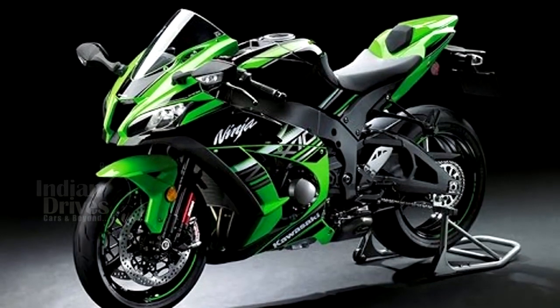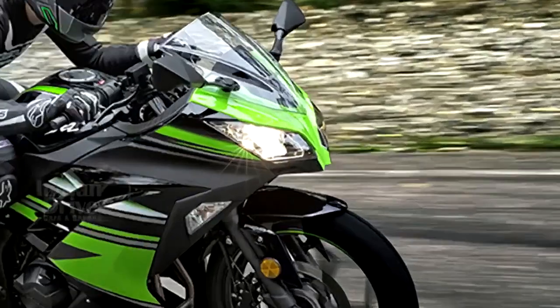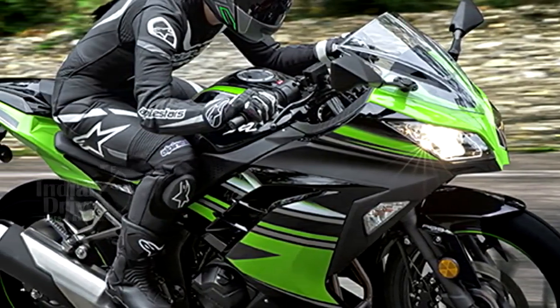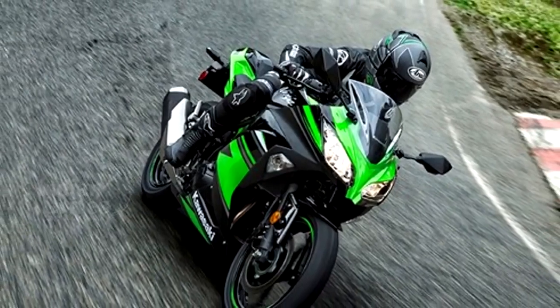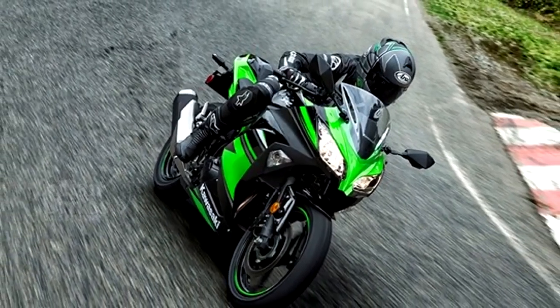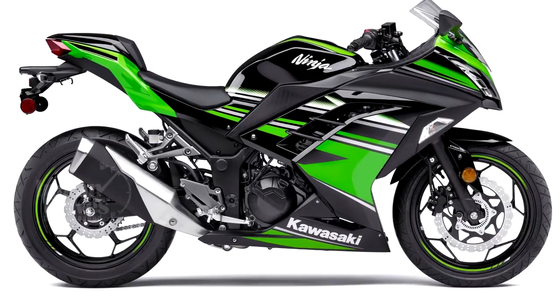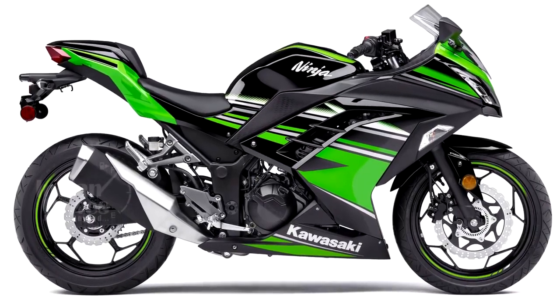The Kawasaki Ninja 300 KRT Edition is mechanically no different from the standard Kawasaki Ninja 300. It's powered by a 296 cc liquid-cooled parallel twin engine that delivers 39 PS at 11,000 RPM and 27 Nm of torque at 10,000 RPM, mated to a 6-speed transmission.